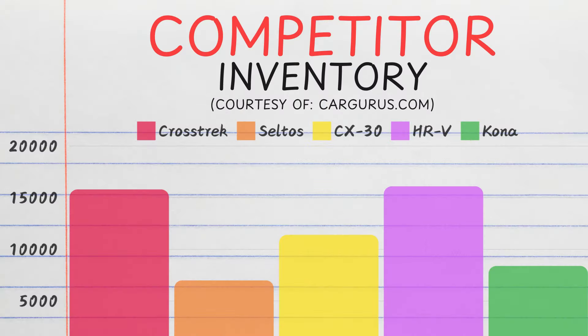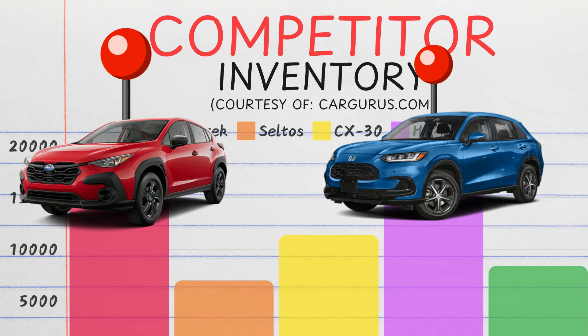I think Subaru will outsell Honda this year and they're really neck and neck right now. Inventory-wise, Subaru and Honda are neck and neck too, with both currently sitting on about 16,000 units. Mazda would be a pretty good backup, even if it isn't on your list — use it during negotiations with the dealer.